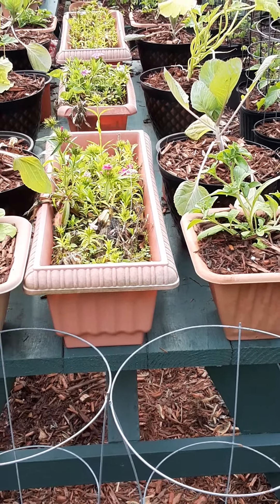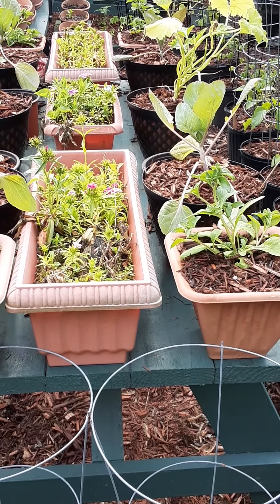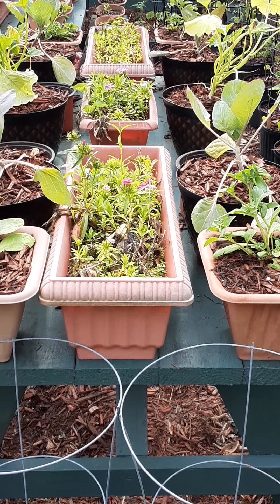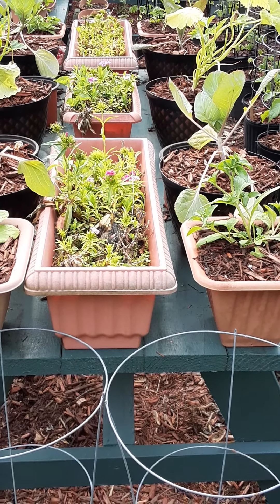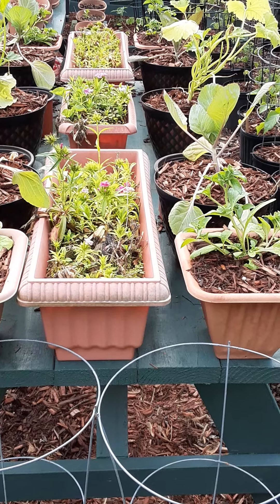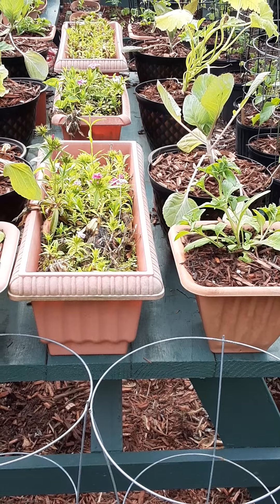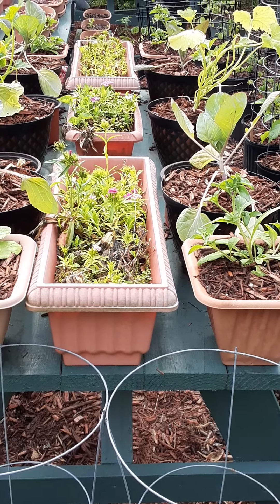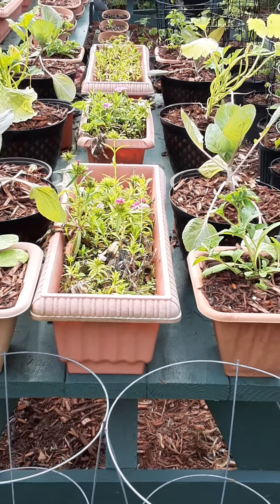We also have six early globe cabbages and four zucchinis just on the top of the table. So in this little eight-foot by eight-foot space we have 16 peppers, probably 25 tomato plants, six cabbages, four zucchinis, a center lane of pollinator-attracting flowers, and a couple of azalea bushes — all in this one little space.